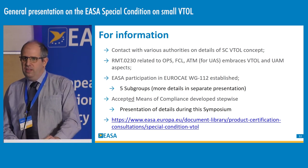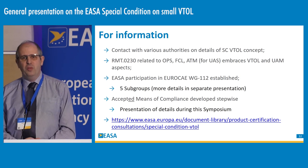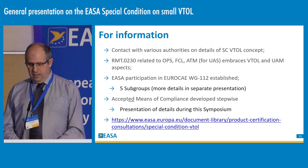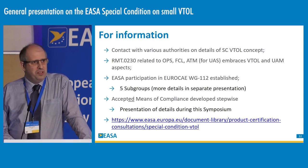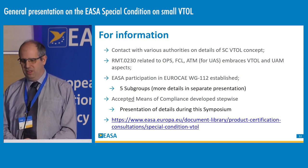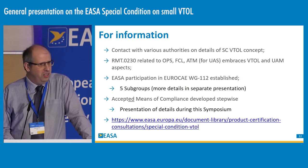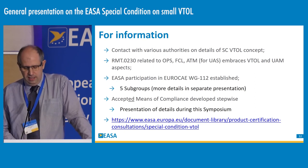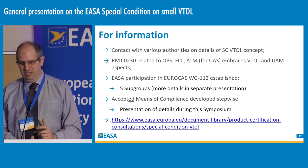Throughout the year we have been in contact with multiple authorities around the world to discuss this special condition. We have also started the rulemaking task to address related aspects of ops, flight crew licensing, and air traffic management, making use of the work being performed on USPACE for Europe. You will hear more about the EUROKA working group that has been started to allow interested stakeholders to participate in the development of AMC. We are referring to accepted means of compliance because, since we have a special condition, the means of compliance will be accepted for each project; we have plans in the future to develop a certification specification which will then have acceptable means of compliance.